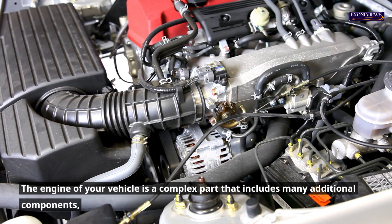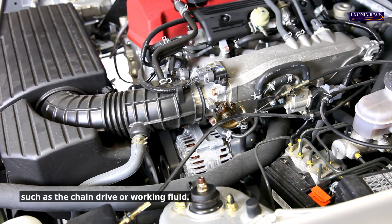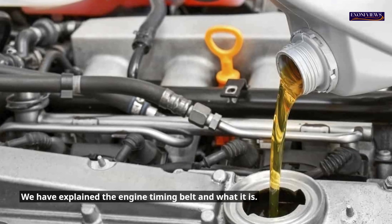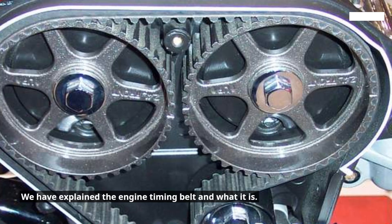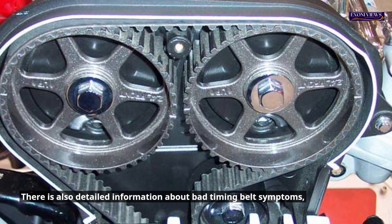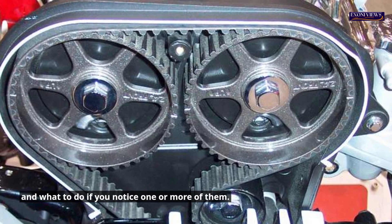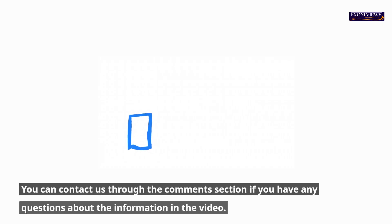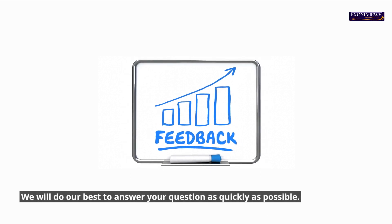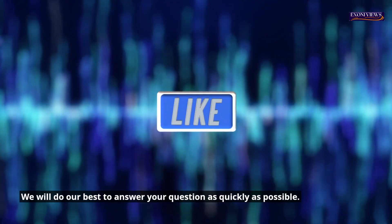Finally, the engine of your vehicle is a complex part that includes many additional components, such as the chain drive or working fluid. We have explained the engine timing belt, what it is, and provided detailed information about bad timing belt symptoms and what to do if you notice one or more of them. You can contact us through the comments section if you have any questions about the information in the video, and we will do our best to answer your question as quickly as possible.